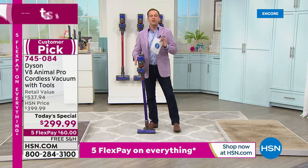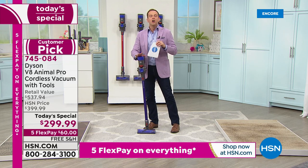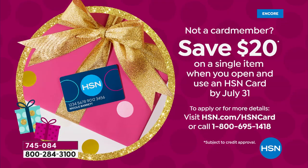If you're thinking about putting it on your credit card, if you want to apply for one of our credit cards, we could take another $20 off as well. Call 1-800-695-1418. If you get approved, take $20 off your first single item purchase. We have 20 minutes left before our launch is over — start shopping, especially if you want that titanium color.